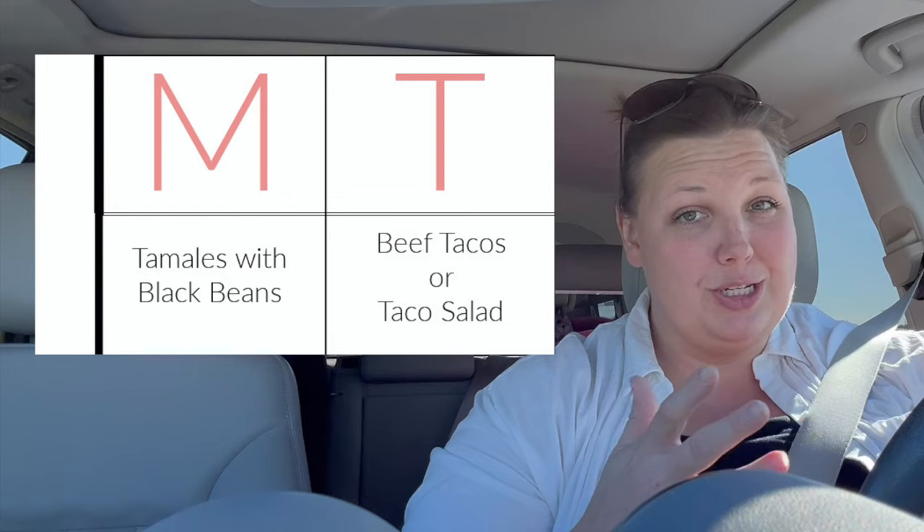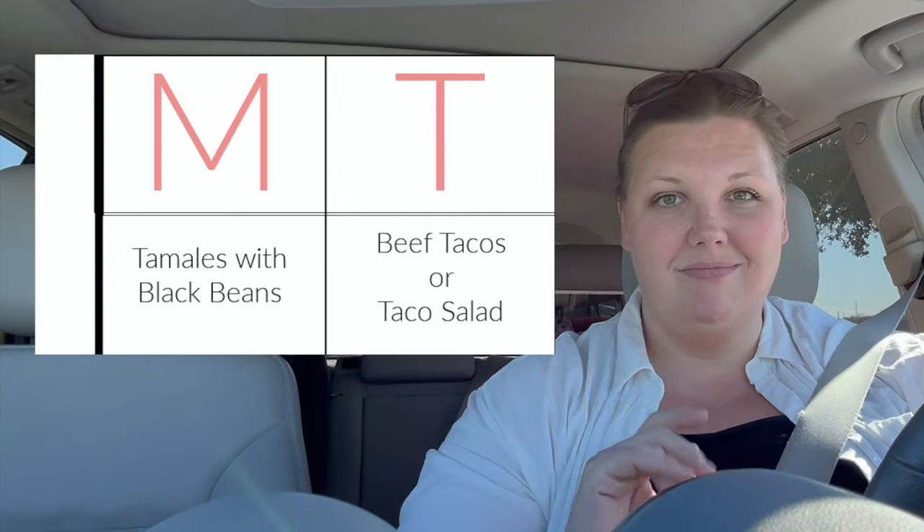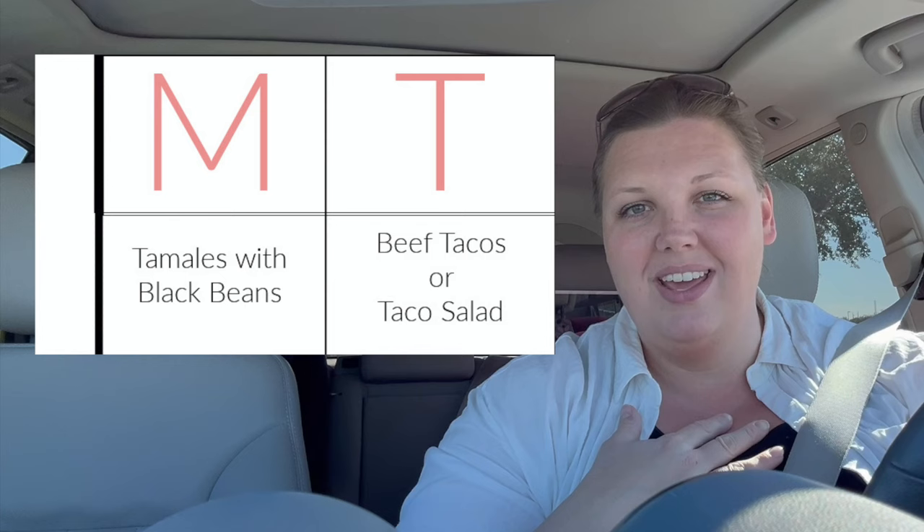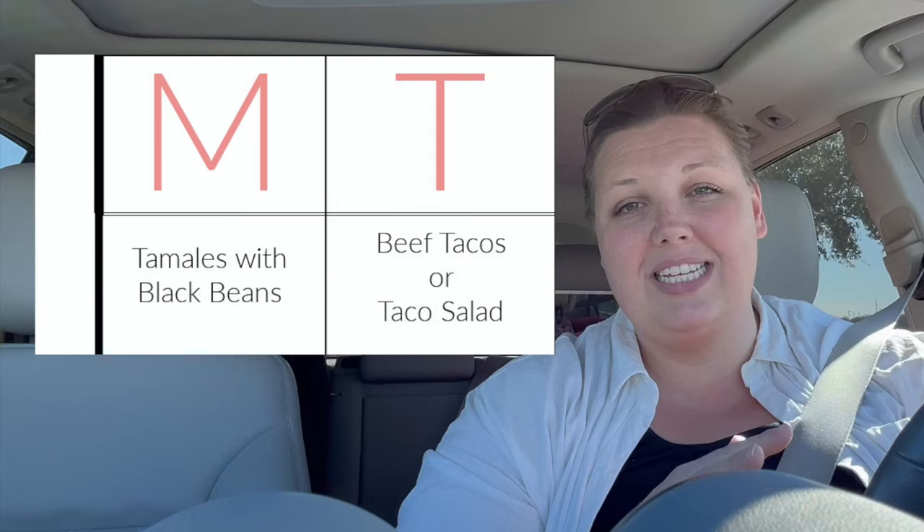For dinners we're keeping it really simple this week, just because we don't know quite what our day-to-day routine is going to be like with family staying. Last night when they got in we did tamales — a simple refrigerated item I just pick up at Costco — with black beans on the side. Tonight is taco Tuesday, which is super simple for the family. I always have the option to skip the tortillas or do a taco salad and cut out those points while keeping an easy meal everyone else will eat.